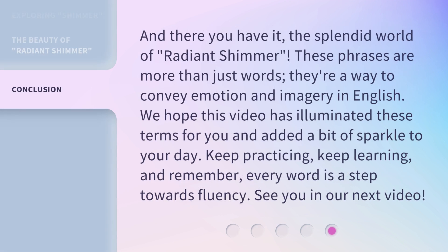And there you have it, the splendid world of radiant shimmer. These phrases are more than just words — they're a way to convey emotion and imagery in English. We hope this video has illuminated these terms for you and added a bit of sparkle to your day. Keep practicing, keep learning, and remember, every word is a step towards fluency. See you in our next video.